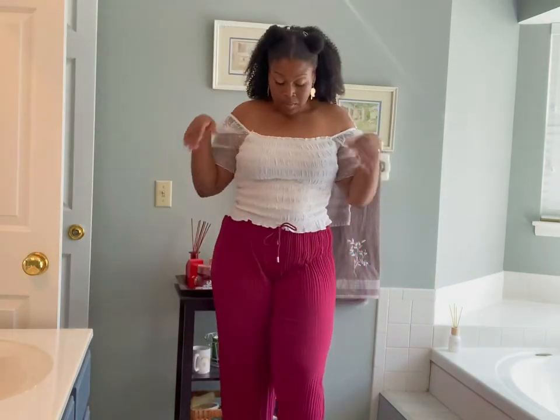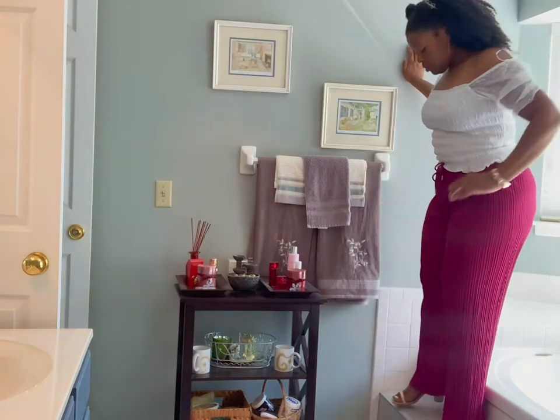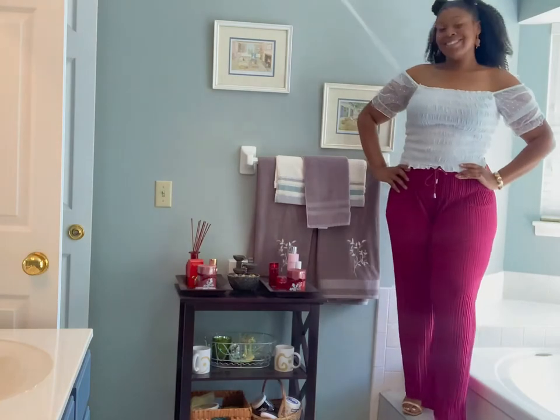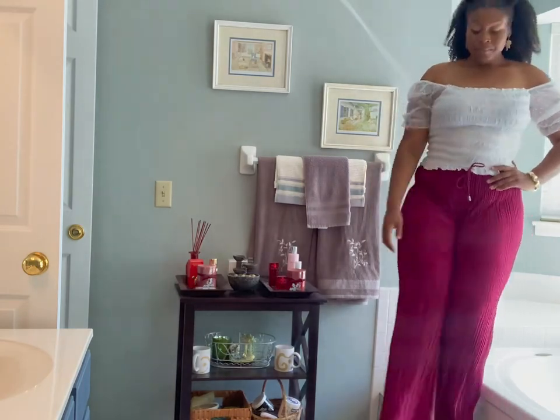For the bottoms we have these cranberry colored pants from Rainbow, again for about $20, with a shoestring tie to tighten as needed. The pants are wide-legged and very loose — they almost felt like sweatpants — but you can definitely wear these to church, work, brunch, or date night. I could switch these pieces up and wear this white top with jeans, or the bottoms with any other colored shirts. I'm really into this outfit.